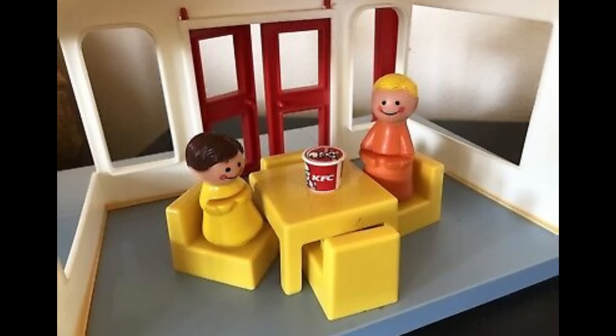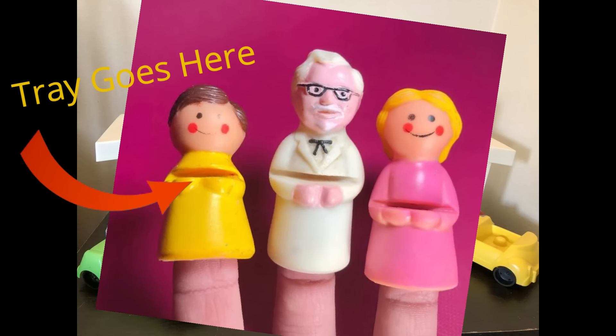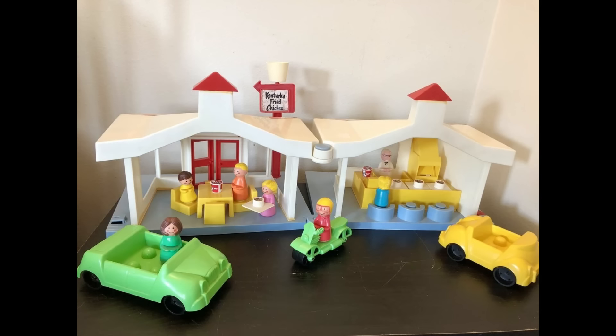Complete with buckets of chicken and the Colonel himself. And if that isn't enough, he and the customers all doubled as finger puppets. This playset proved that deep fried goodness is just as developmental as G.I. Joe.